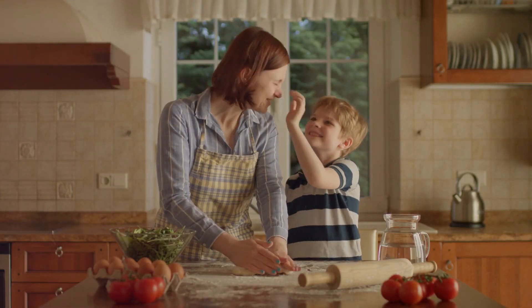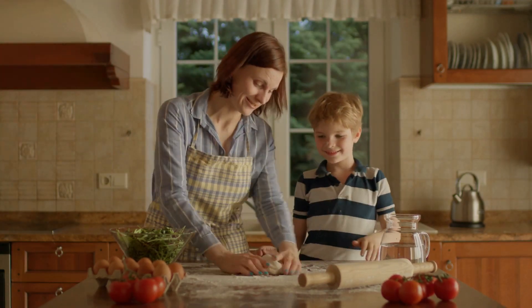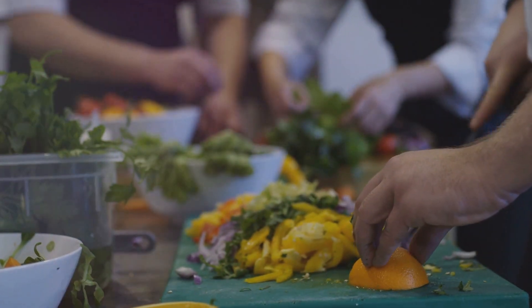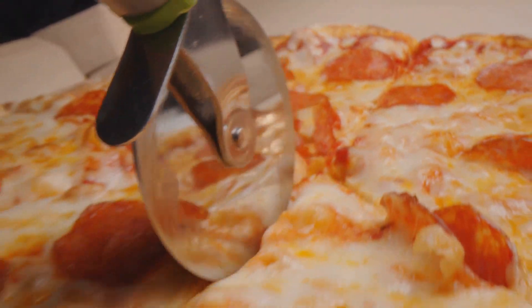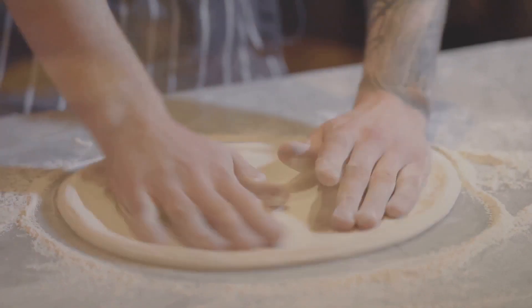Section 1: Homemade Pizza — a delicious journey to wellness. Let's get one thing straight: healthy eating shouldn't be boring. It's about enjoying delicious food that nourishes your body. What better way to do that than with a homemade pizza?